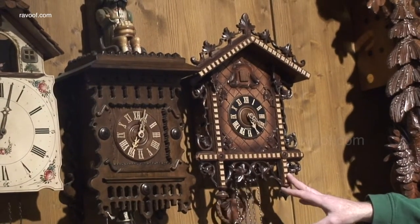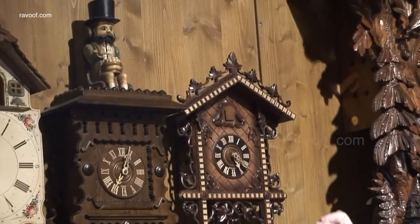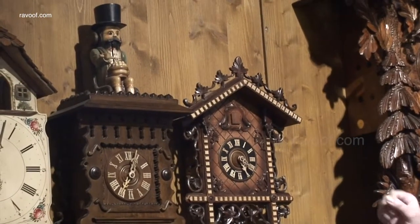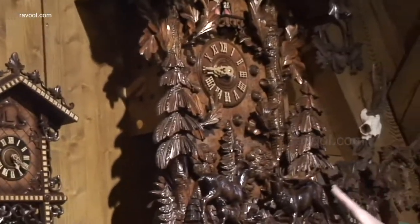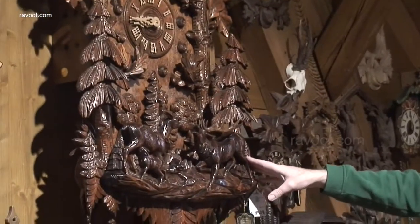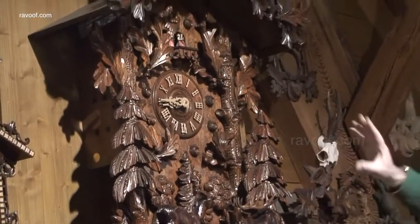This is one of the first kinds of clocks they made. Most of the carving is on the outside, like a picture or mirror frame. As time went on they put more and more detail into the middle, until eventually they were making clocks like this — with animals, birds, trees, all kinds of different things.